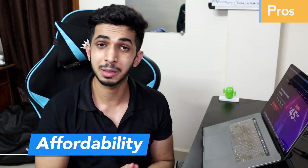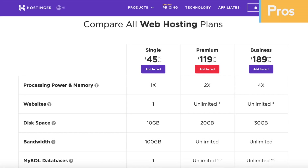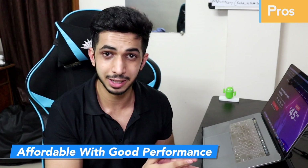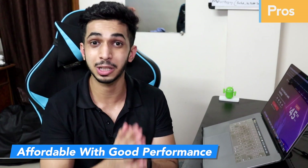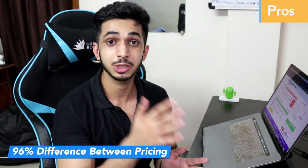The fourth advantage is affordability. The price here is surprisingly low. When I compare to other good hosting providers like SiteGround or HostGator, the price here is very low — and the services, support, and performance are at par. That's even more surprising. Compared to HostGator and SiteGround, it's almost 96% less.